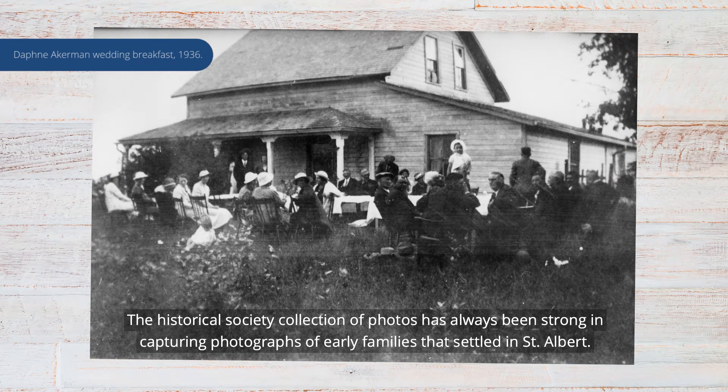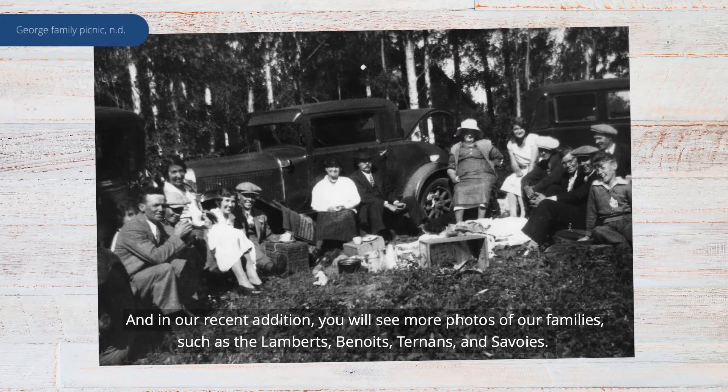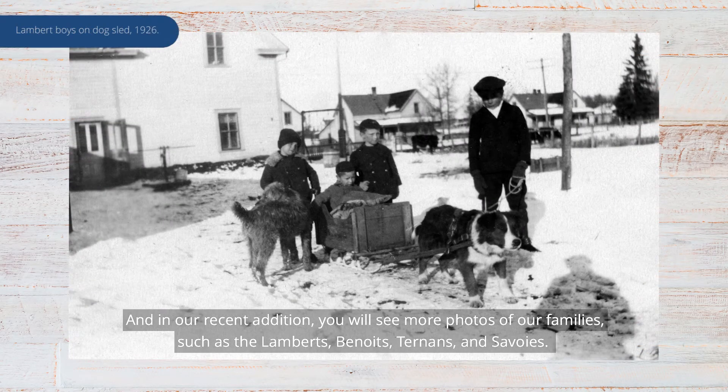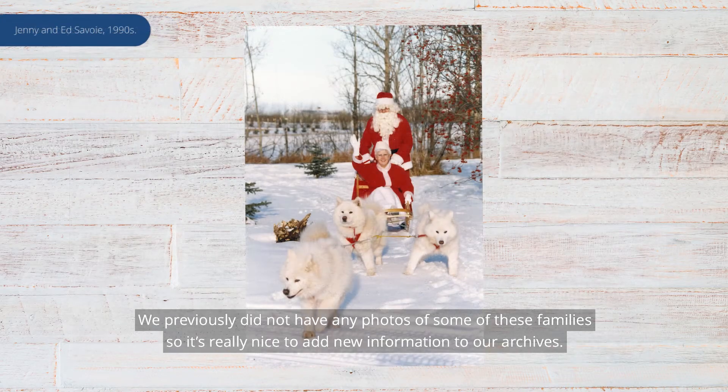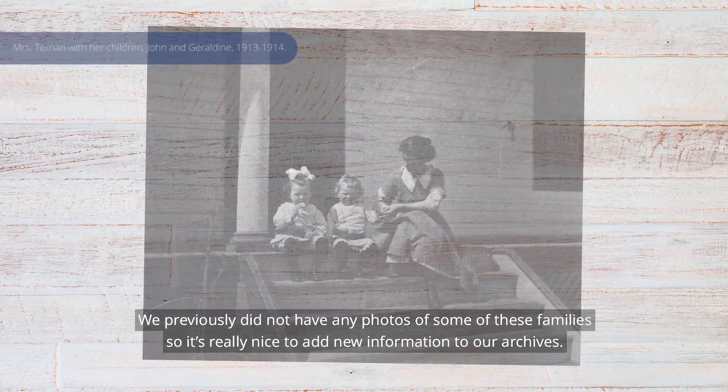The Historical Society collection of photos has always been strong in capturing photographs of early families that settled in St. Albert. In our recent edition, you will see more photos of families such as the Lamberts, Benoits, Turners, and Savoies. We previously did not have any photos of some of these families, so it's really nice to add some new information to our archives.